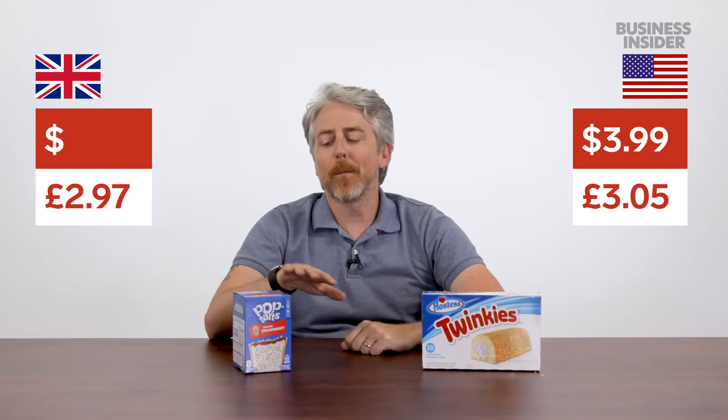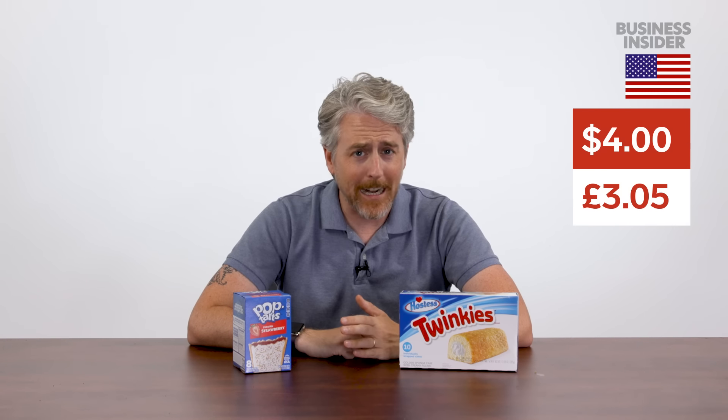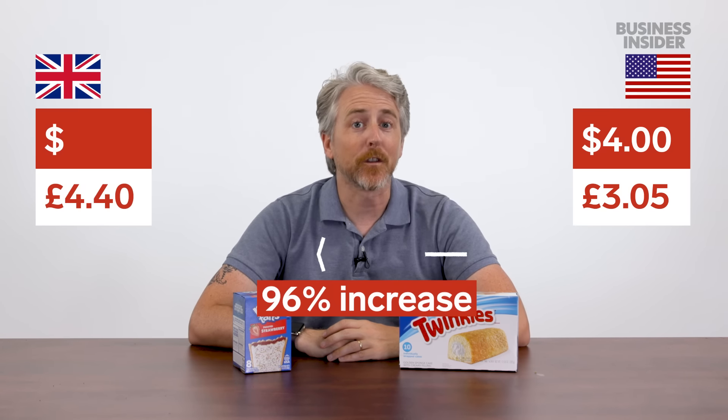Looking at US imports in the UK: strawberry Pop-Tarts run about $3.99 in the US versus £3.30 in the UK. A box of 10 Twinkies is shockingly cheap in the US at about $4, but in the UK the same box goes for £6. At any price, though — not worth it.